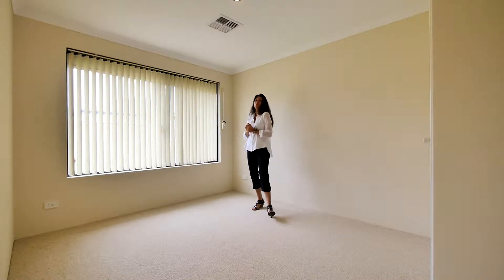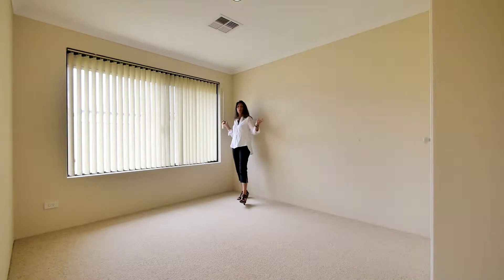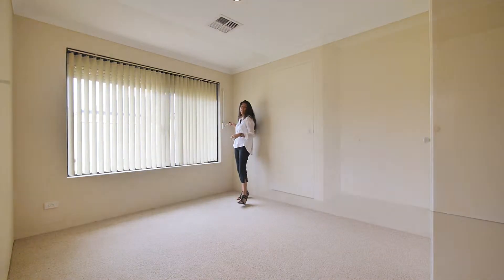If you want bigger secondary bedrooms — well, all three of these bedrooms are big. You've got plenty of room for a double bed, a desk and bedroom furniture. They all have built-in robes and roller shutters. They're perfect.